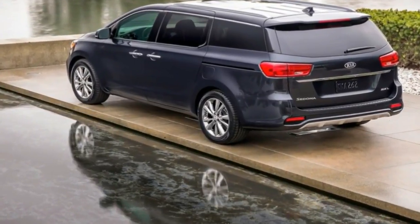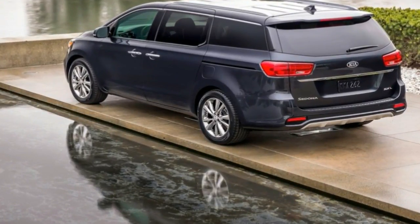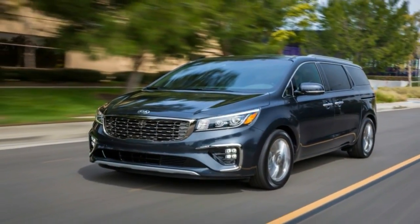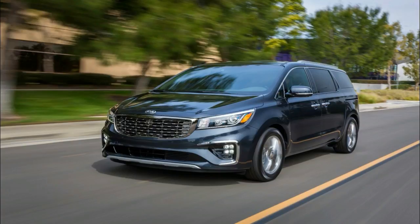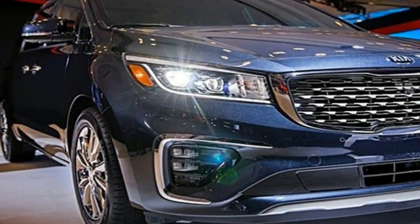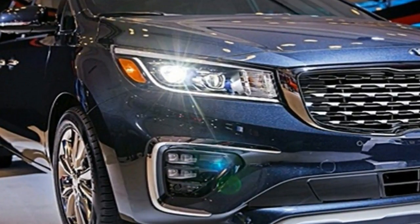Outside of a new instrument cluster inside, the interior only sees updates on the options list. Under the metal, there's a new transmission that's supposed to be more efficient. The extent of exterior updates come to an end at the addition of revised exterior lights and a new front fascia.